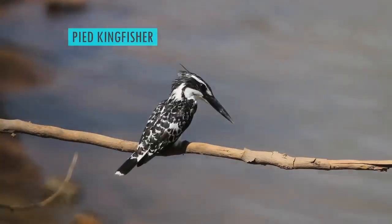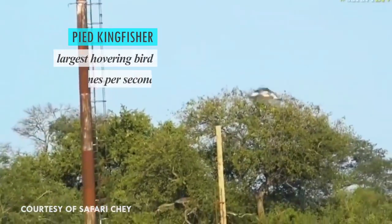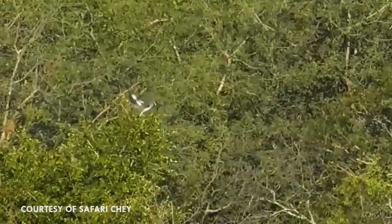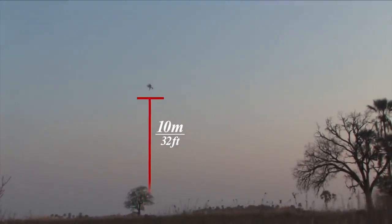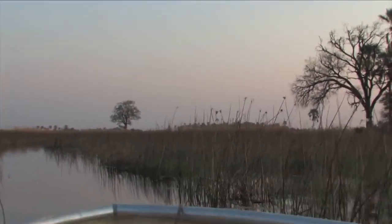Some species of kingfisher take this to the next level, like the pied kingfisher, which is the largest bird in the world that can hover in place. They beat their wings eight times a second, much like a hummingbird, only several times larger. Some species will hover up to ten meters above the water — high enough to be sure that they won't be spotted by any would-be prey.